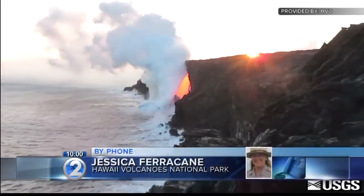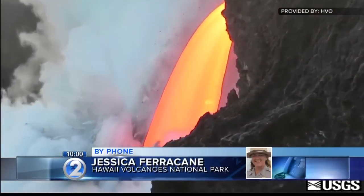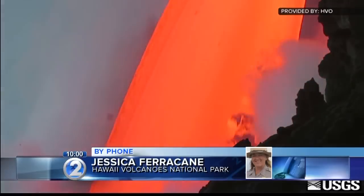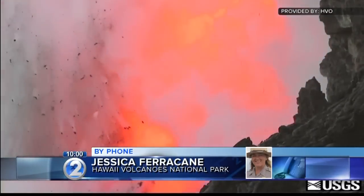That pouring into the ocean is really unusual, and then to have it last this long and to keep growing in its size is very unusual — really, really special and beautiful sight to see.